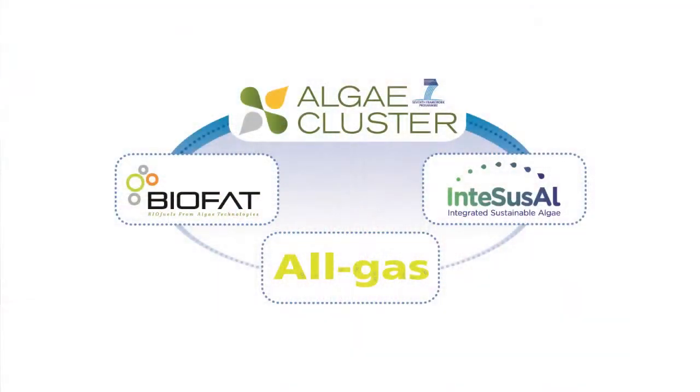InterSocial is one of three projects funded by the European Commission called the Algae Cluster. The lifecycle analysis will be compared across all three projects — those being Biofat and All-Gas — all of them targeted at producing the same amount of algae using different methods and focusing on different parts of the value chain.